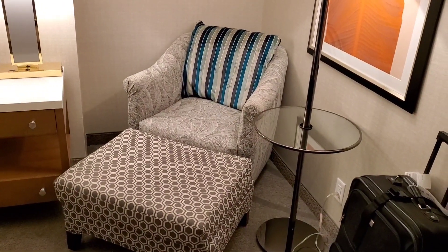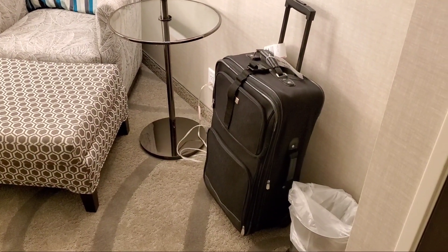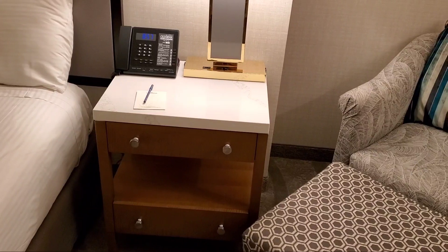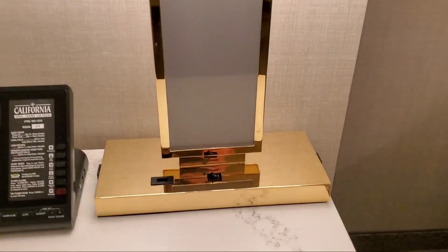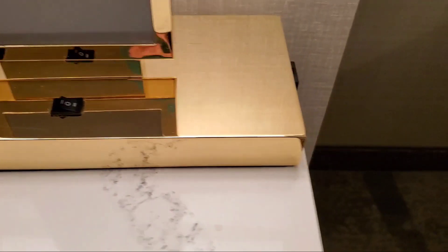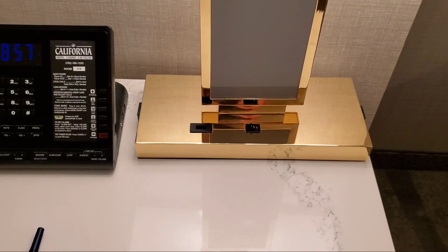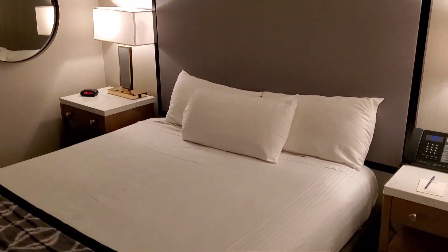We've got a nice little chair in the corner that looks comfortable and fairly stylish. That's my suitcase — not comfortable, not stylish. Standard nightstand, phone, and lamp. And it's almost standard anymore — a king bed.